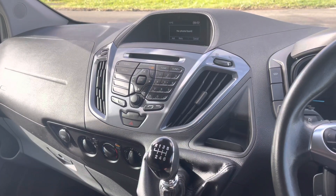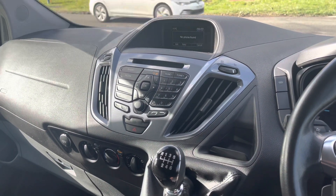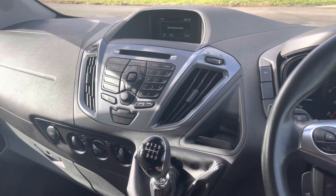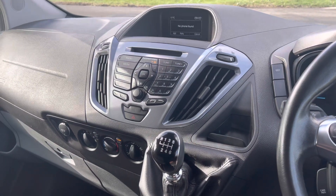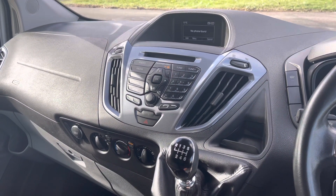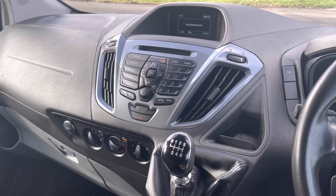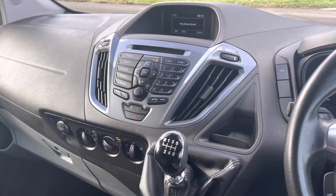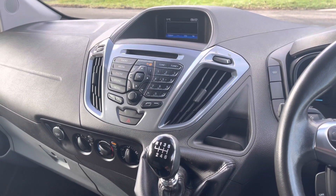If you like what you see, head to our website at www.surreyhillscommercials.co.uk — the vehicle will be listed later today with all the photos, video, and links to finance. You can also reach us through Facebook — our page is called Surrey Hills Commercials. Same for CarGurus and eBay as well. Any questions, give us a shout. Thanks for watching, have a great weekend. Bye-bye.